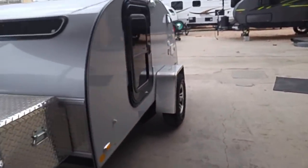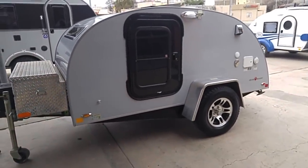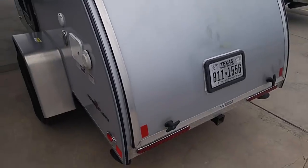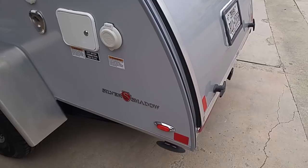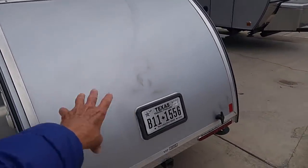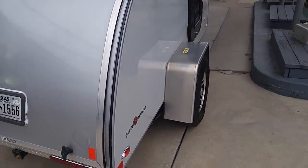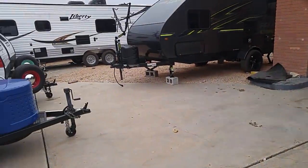Here we have one here — this is a smaller model, you can see how small it is. That is a Silver Shadow. It doesn't show their website anywhere, but it's basically a bed, and then you've got your kitchen area in the back. You turn those handles and that door lifts up. Got the heavy-duty tires, but you can tow that with just about anything.